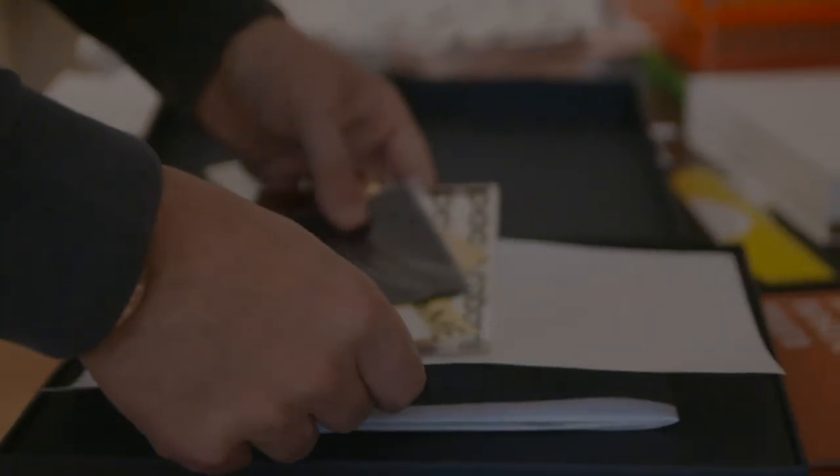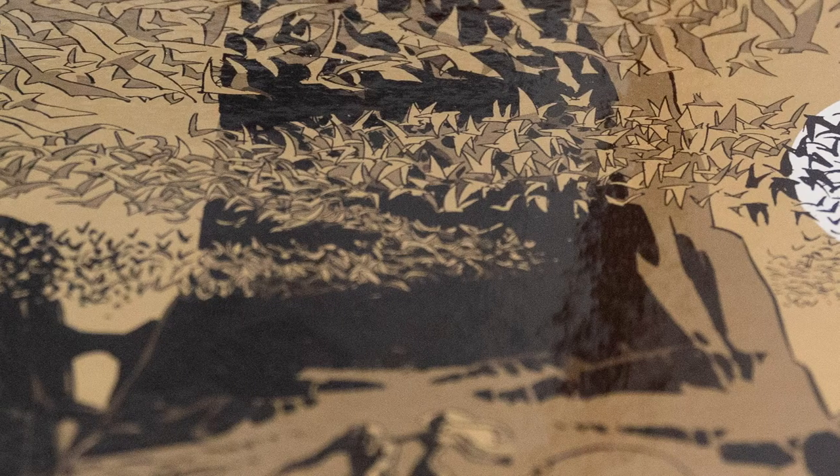That exciting moment when the presses begin to run and you see the ink hit the paper — it essentially gives the project life.